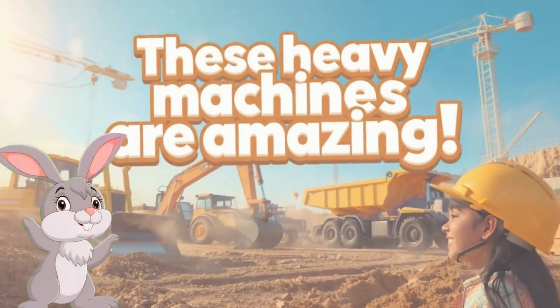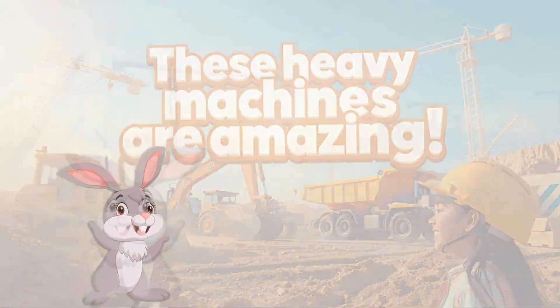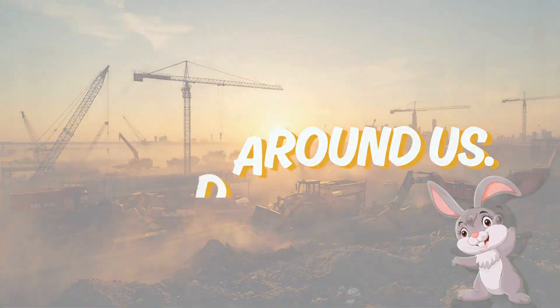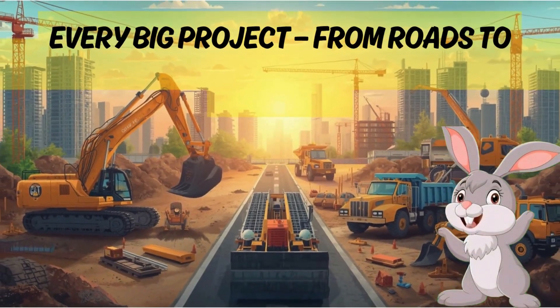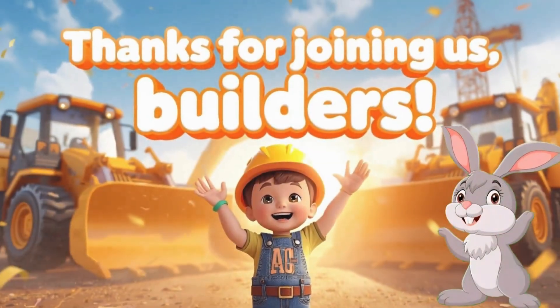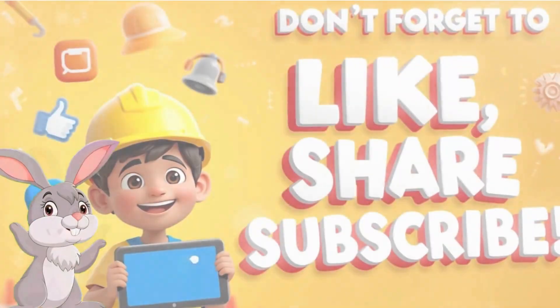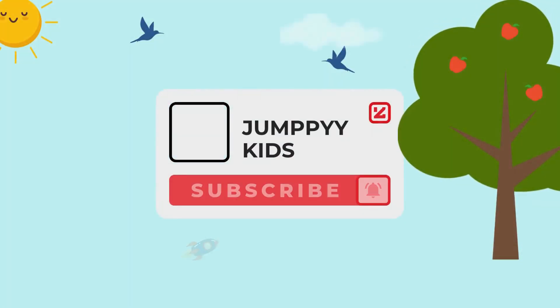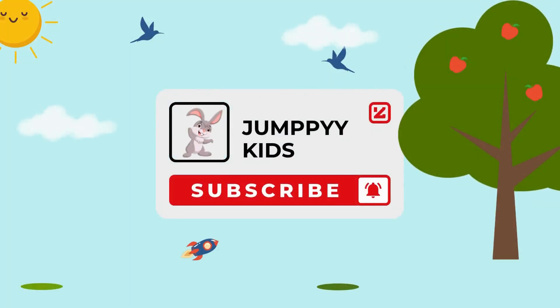Wow, these heavy machines are amazing! They dig, lift, push and build the world around us. Every big project, from roads to skyscrapers, starts with these mighty helpers. Thanks for joining us, builders! Don't forget to like, share and subscribe to Jumpy Kids for more learning adventures. Bye bye!